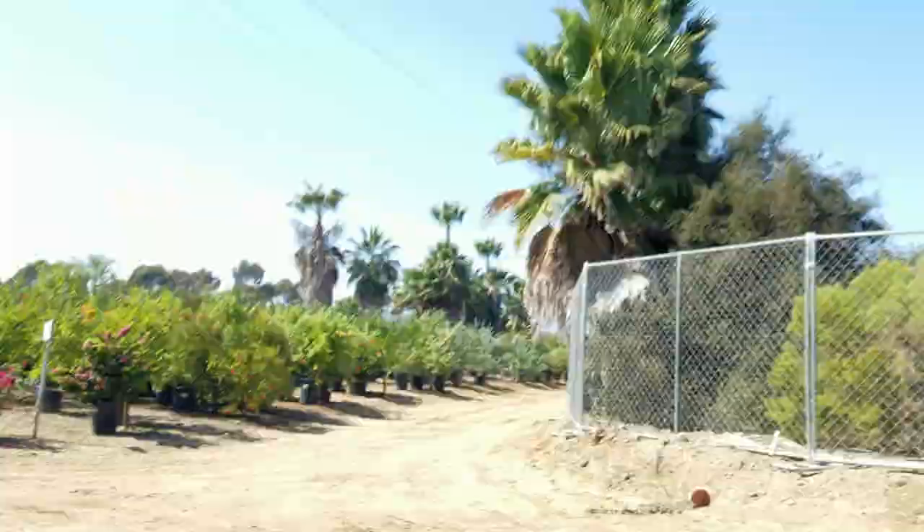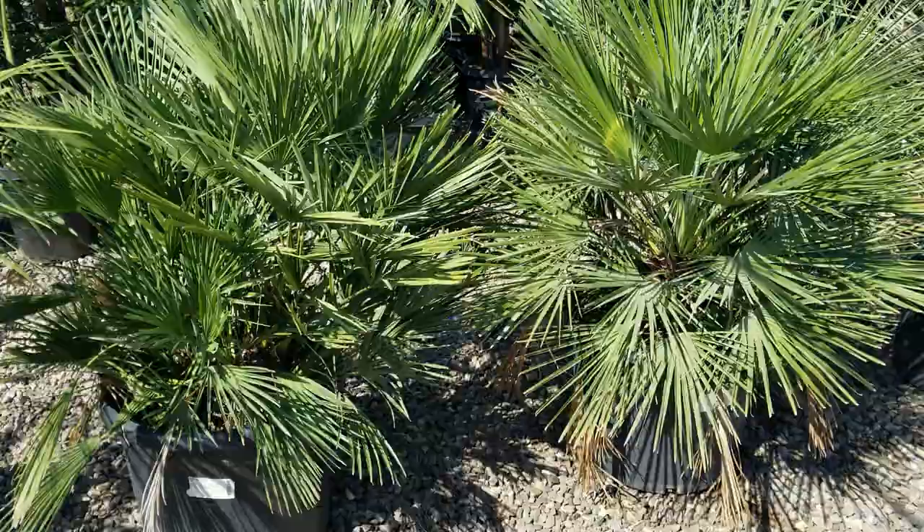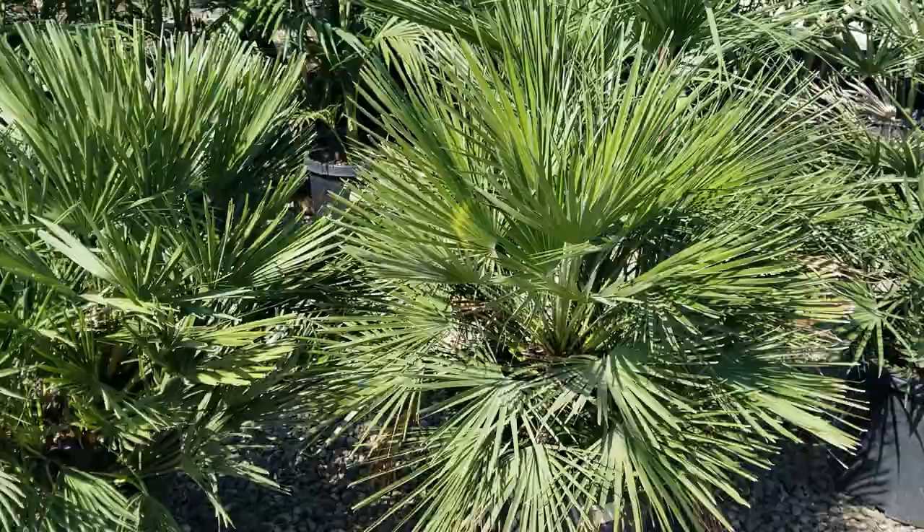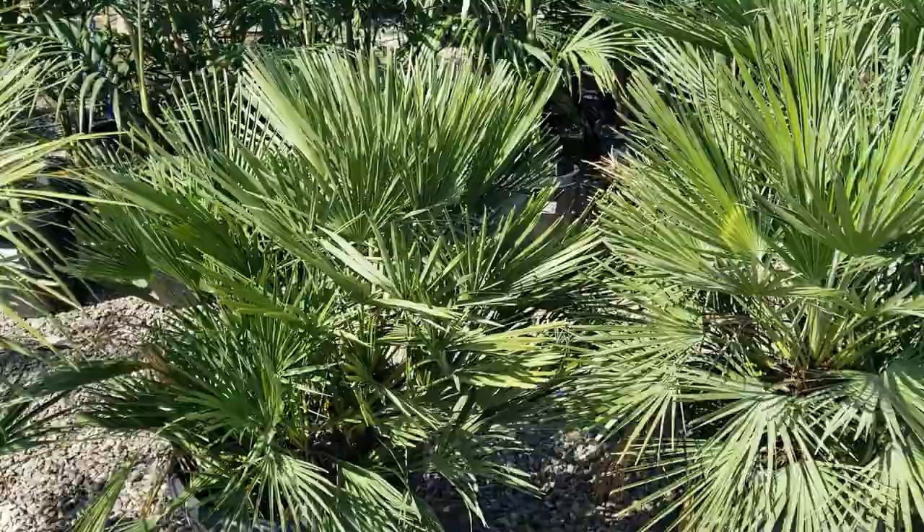Next on our list of easy-to-grow fan palms, we have the Mediterranean Fan Palm. This is a really beautiful, small-scale palm tree that gets about 10 feet tall. Tends to produce multi-trunks. Really pretty to light up at night with some under-lighting. Fairly easy to grow, nice compact palm tree. This is the Mediterranean Fan Palm.